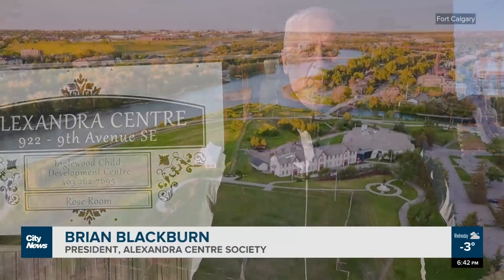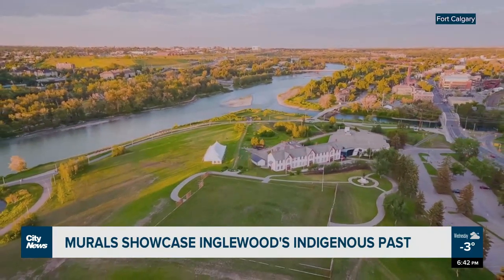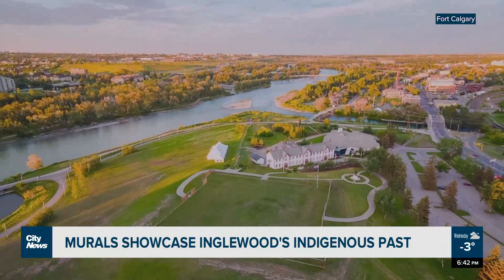Inglewood was one of the first areas of settlement in Calgary, just across from Fort Calgary. This was an area where the Métis settled, because of the convergence of the Elbow River and the Bow River.